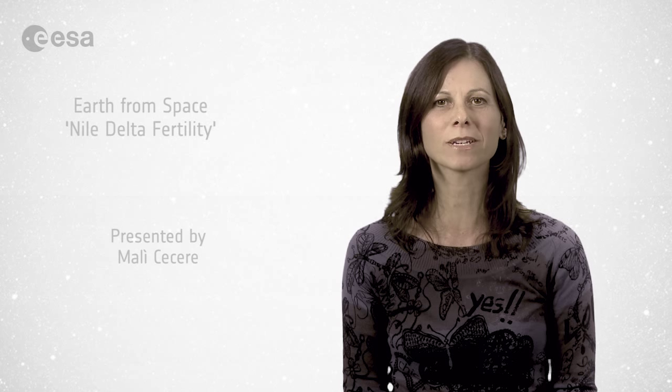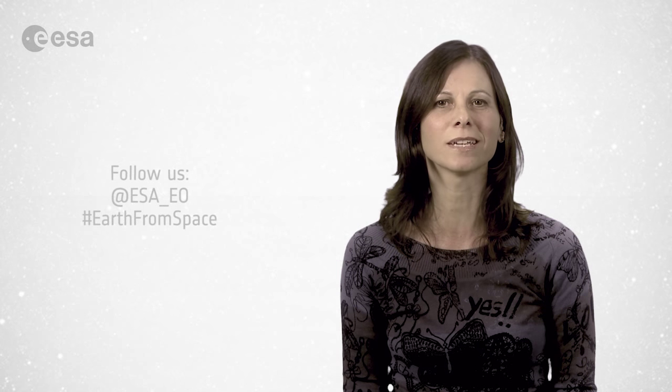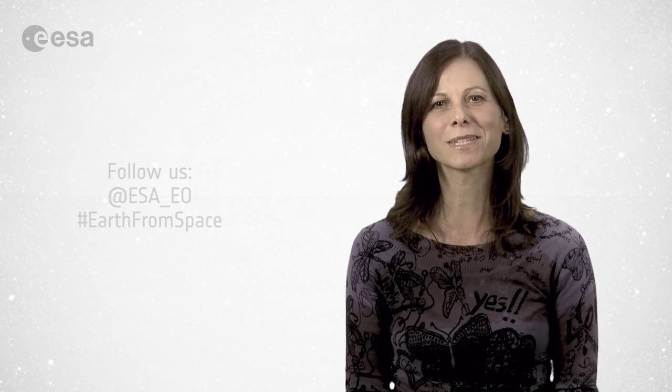And that brings us to the end of this edition of Earth from Space. Remember that we broadcast online every Friday at 10 o'clock Central European Time. Join us on our website at www.esa.int. From the ESA Web TV studios, have a very nice day.